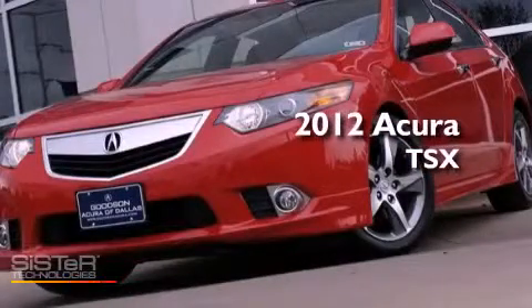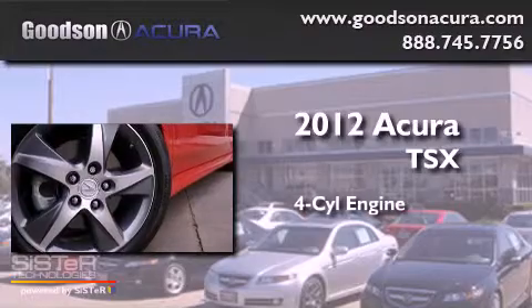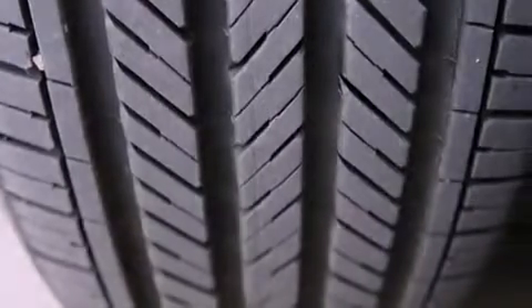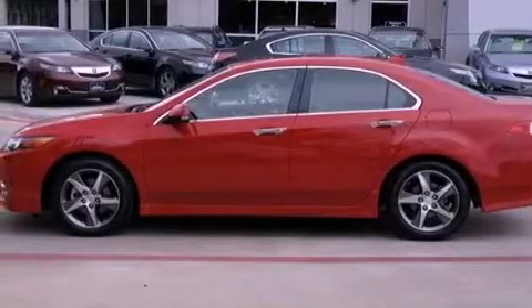This is a 2012 Acura TSX. It features a four-cylinder engine and an automatic transmission. Its top features include a moonroof, heated front seats, a premium audio system, satellite radio, and traction control and stability control systems.